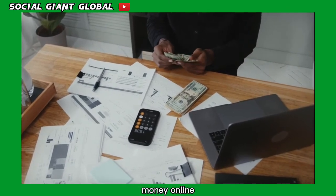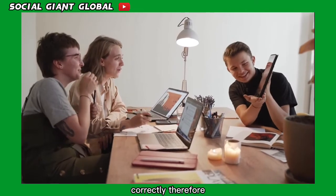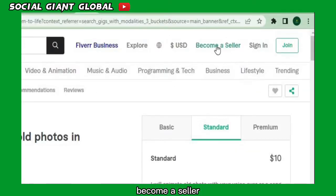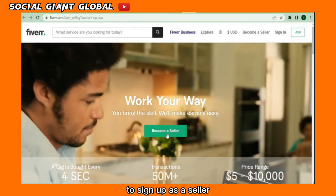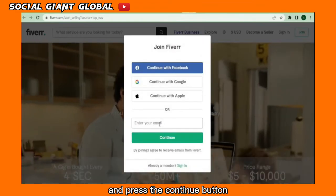This demonstrates how simple it is to generate money online if you know how to do it correctly. All you need to do is create a free Fiverr account, begin selling, and earn money online. Click the 'Become a Seller' button at the top of the page, create a free account, click the green sign-up button, then enter your email address and press continue.